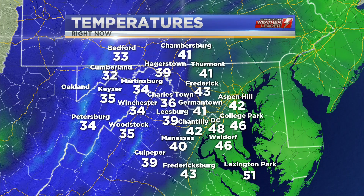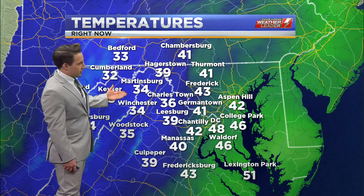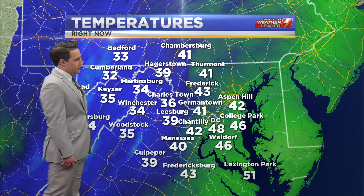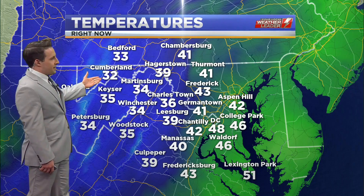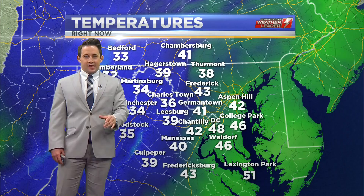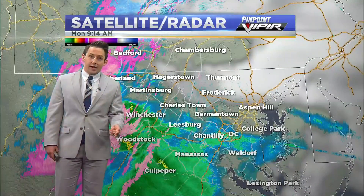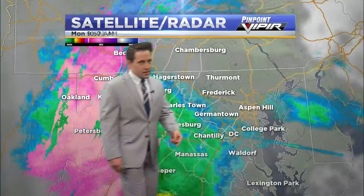Check out this temperature spread we have across the entire viewing area. Over toward D.C., it's 48 degrees. Chantilly 42, Germantown 41. And then as you go to the west, you run into a wall of cold — Martinsburg, Winchester at 34 degrees apiece, Charlestown 36, Cumberland right at that freezing mark. And within this colder air, that is where we're seeing the highest threat for wintry precipitation, which is already ongoing in a number of locations.